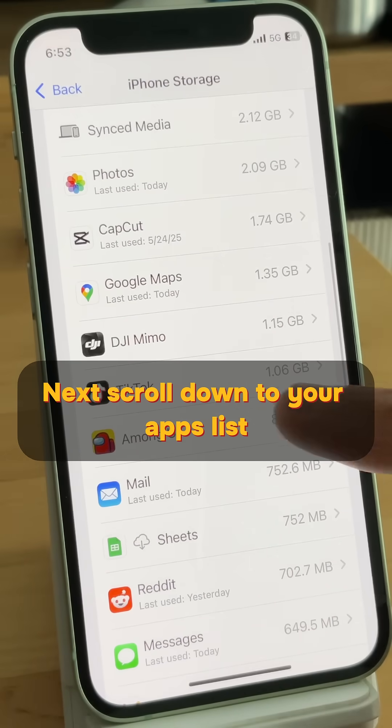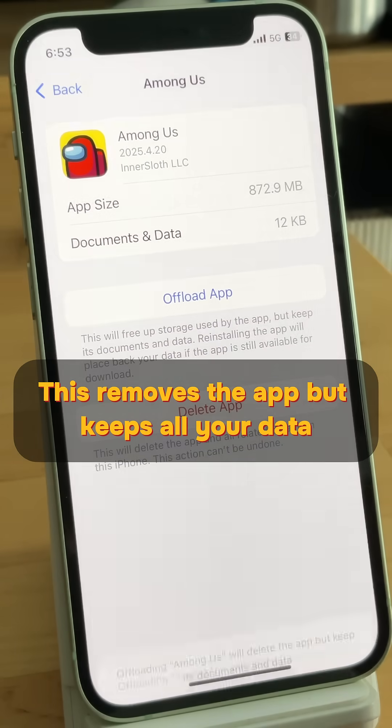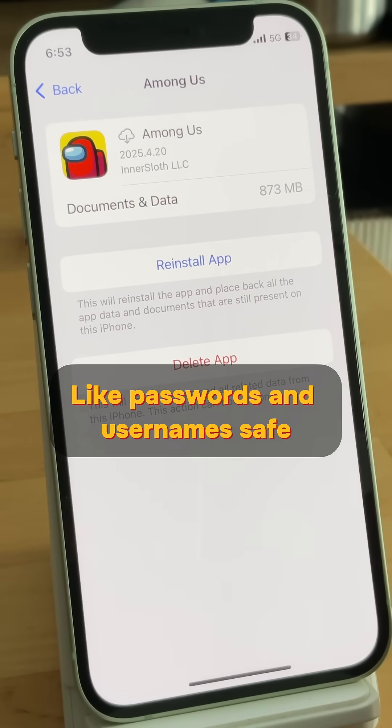Next, scroll down to your apps list. Instead of deleting apps, tap Offload App. This removes the app but keeps all your data, like passwords and usernames, safe.